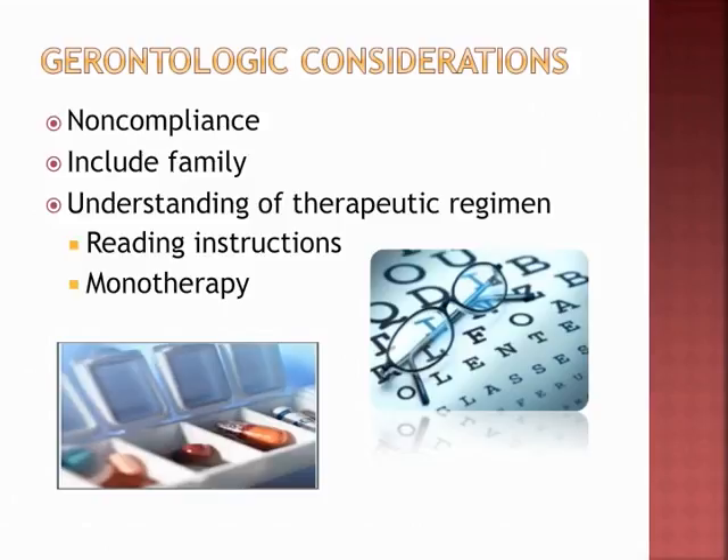Include the family in care planning. Patients may be taking the wrong strength because they've confused their bottles. Remember, monotherapy — one pill — is easier for adherence, but not everyone can be managed on a single medication. Reinforce and support lifestyle changes; it is a lifelong process.